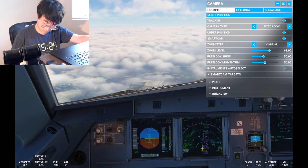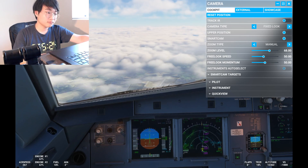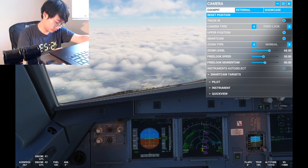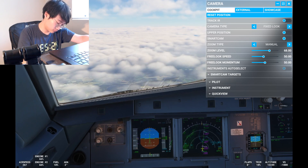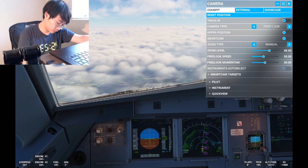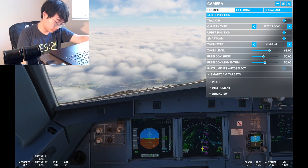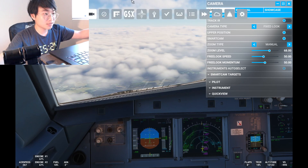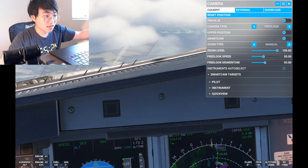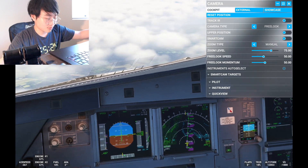American 511, Potomac Approach — greetings. Information Echo current, altimeter 3033. Expect the LDA Zulu runway 19 approach. Roger, American 511, expect LDA Zulu 19 approach, information Echo, altimeter 3033.